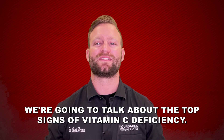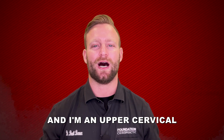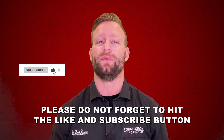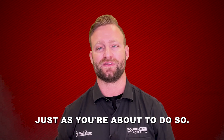In this video, we're going to talk about the top signs of vitamin C deficiency. My name is Dr. Brett Berner and I'm an upper cervical chiropractor located in Lutz, Florida. Please do not forget to hit the like and subscribe button so more people can get access to these videos and learn from it just as you're about to do so.